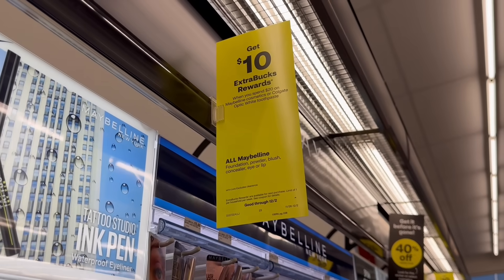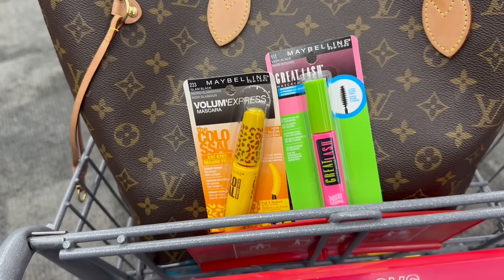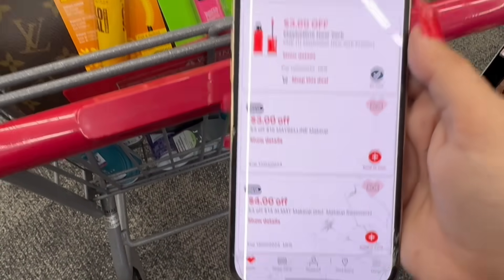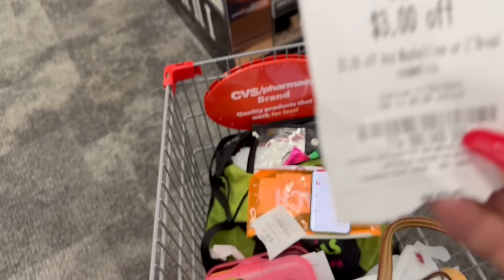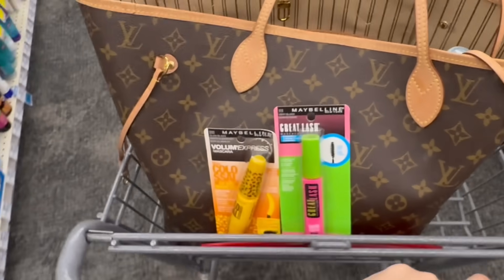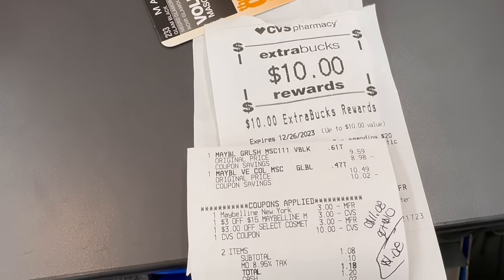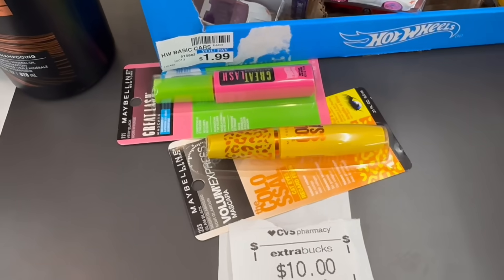Let's grab a great deal on Maybelline cosmetics: spend $20 on Maybelline or Colgate Optic White, get back a $10 extra buck. I'm going to grab two mascaras — one at $9.59 and one at $10.49 — totaling $20.08. For coupons, we're using a $3 digital coupon, a $3 off $15 Maybelline cosmetics CRT, and a $3 instant CRT from the red box machine last week. After $9 worth of coupons and CRTs, we pay $11.08 but get back that $10 extra buck — these are going to be like 55 cents each. By the way, Maybelline Great Lash is hands down the best mascara on the market. Transaction worked like a charm — paid $11.08, got back the $10 extra buck, final cost 55 cents each.